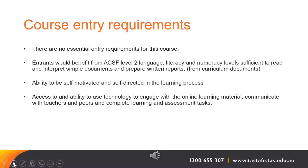There are no essential entry requirements for this course. Because there is quite a bit of reading and writing in the course, it is best that applicants are able to read and interpret simple documents and prepare things like written reports. Students should have the ability to be self-motivated and self-directed in the learning process. They should also have access to and the ability to use technology to engage with online learning material, communicate with teachers and peers and complete learning and assessment tasks. There is plenty of teacher support with all of these things if you are uncertain or unsure.